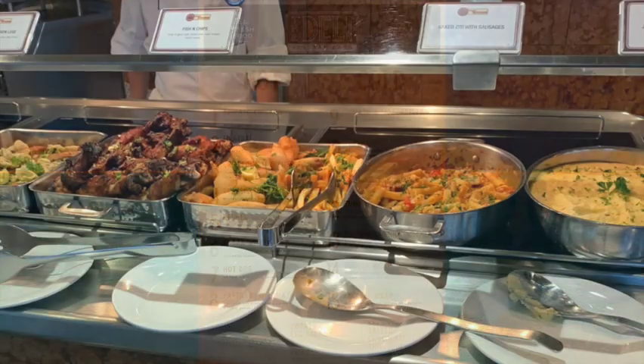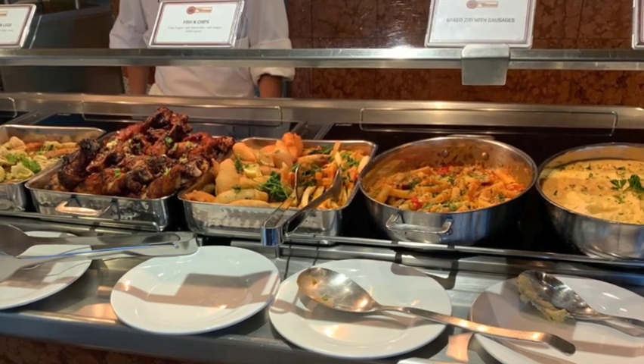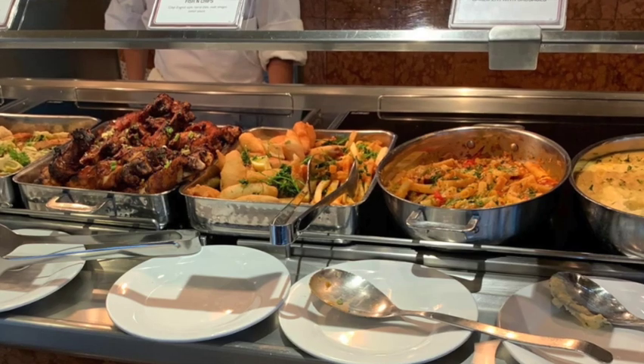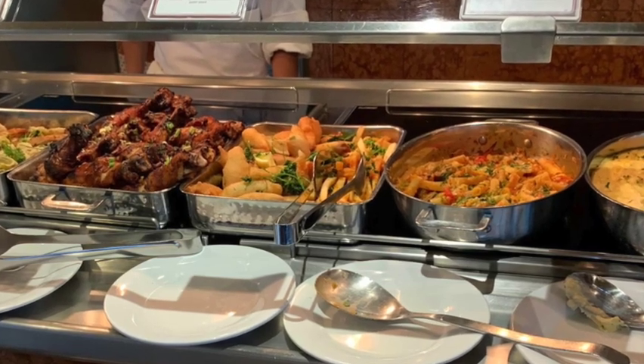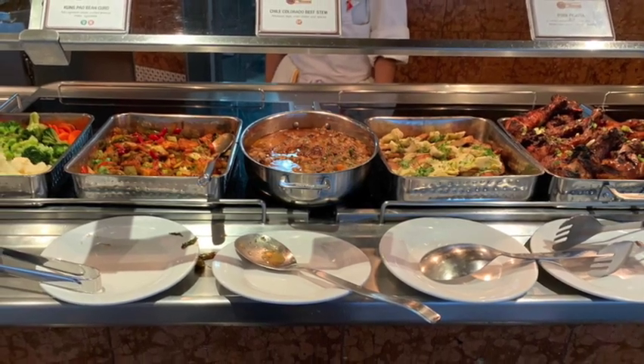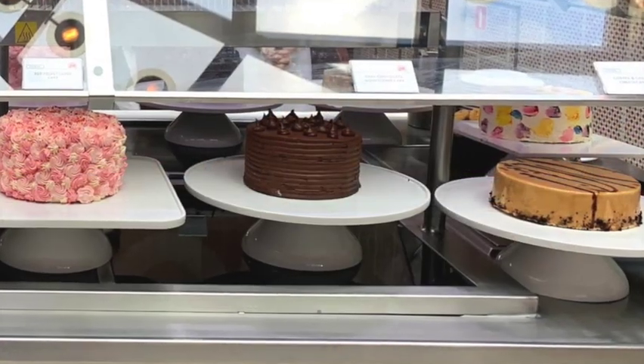There's also the Lido Marketplace, which has a buffet at breakfast, lunch, and dinner. You can help yourself to as much as you want. The different stations even include a Mongolian wok and a pasta bar on the ship — great options.